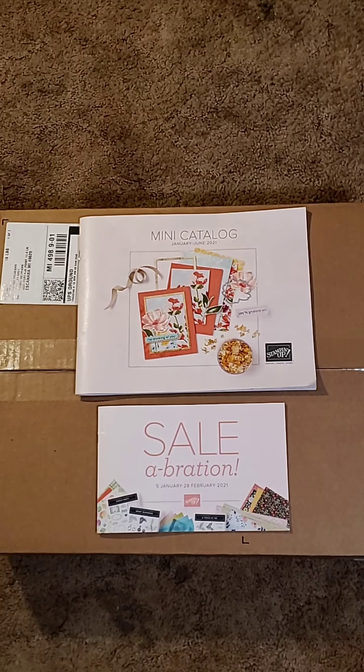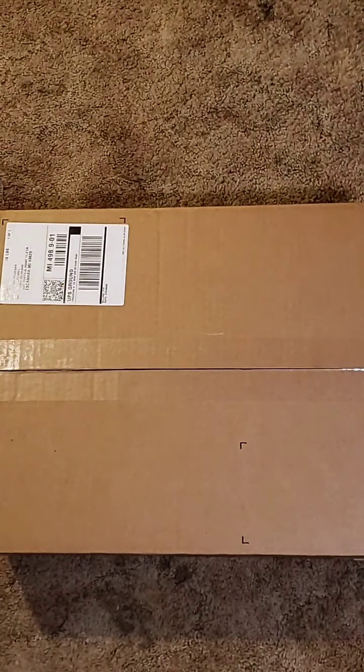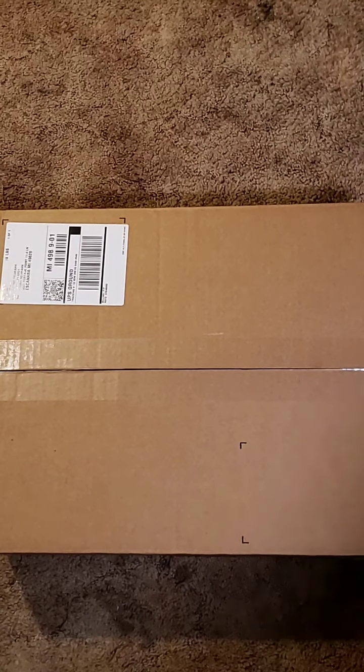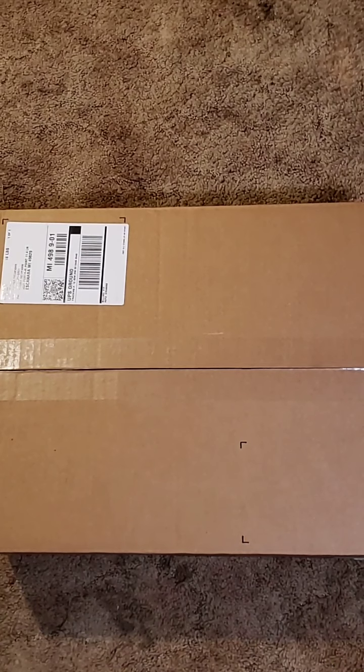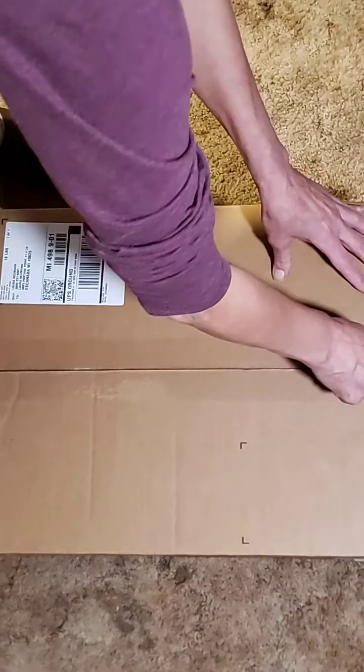If you're here watching, go ahead and comment. Let me know you're here and where you're watching from. My hostesses — if you don't already have the Stampin' Up catalogs and a Stampin' Up demonstrator, let me know, I can get you hooked up for your party if you want to do one. Let's go ahead and move the catalogs. I will show the inside of the catalogs — I believe I can do that January 5th. I can show you the product I got, just not the inside of the book.